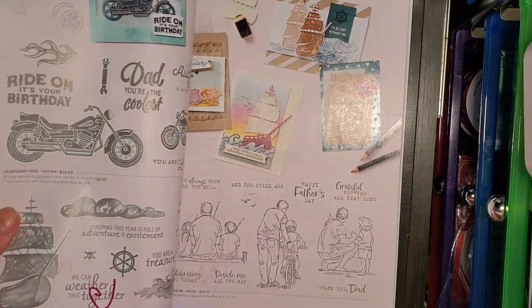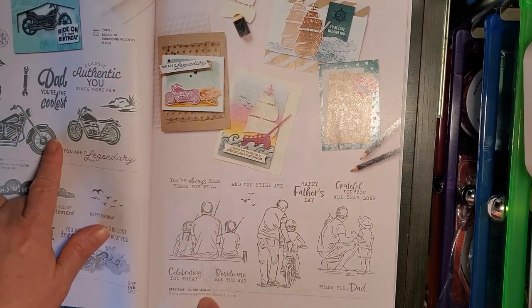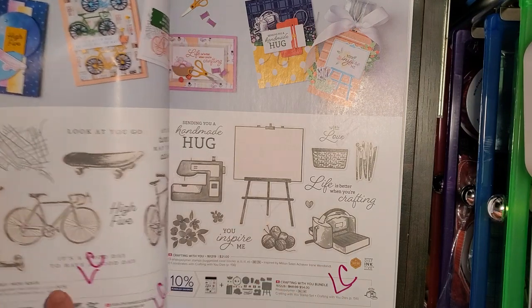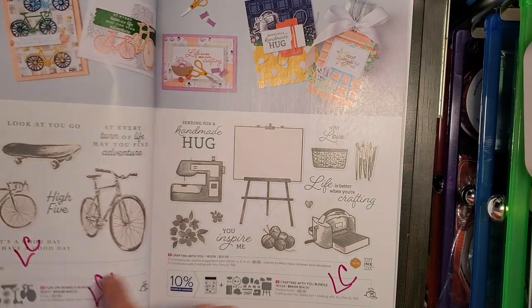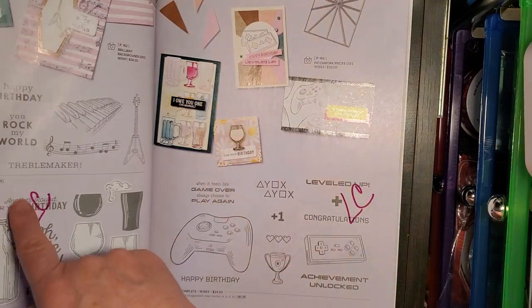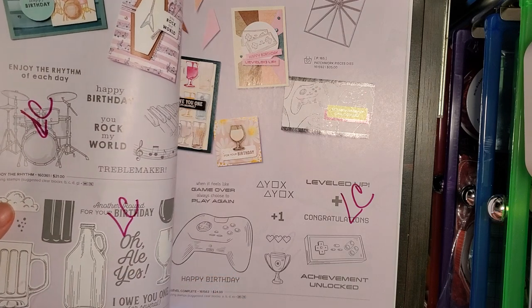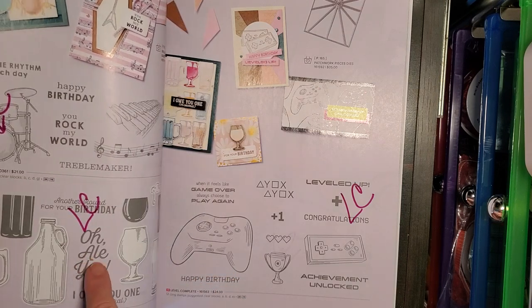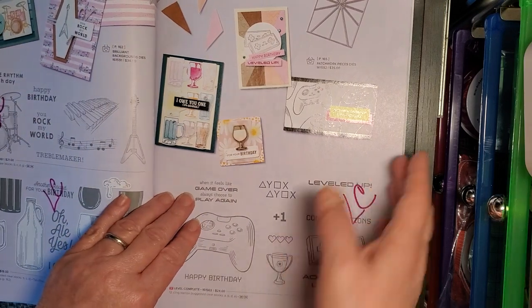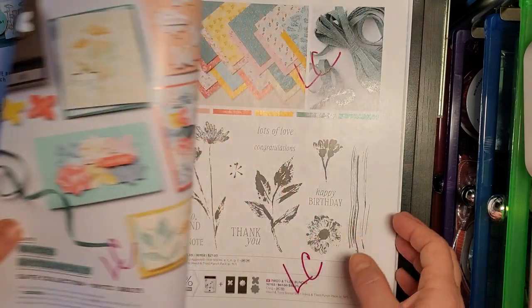In the Ocean stamp set. Beside Me and Legendary Ride stamp sets. Fun on Wheels — stamp set and dies. Crafting with You — stamp set and dies. Enjoy the Rhythm stamp set. Brood for You stamp set — I think this has coordinating dies, we'll get to them in a few minutes. Level Complete stamp set — going.